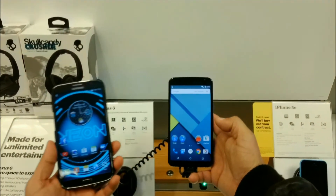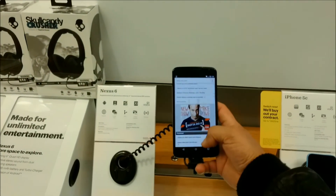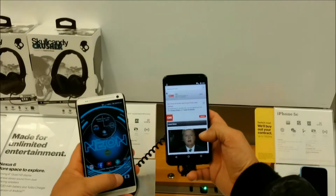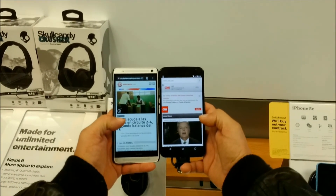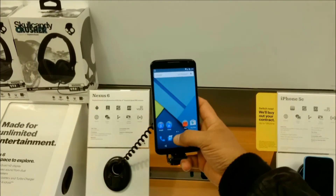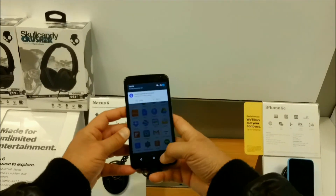The disadvantage on the Nexus is that the battery is non-removable, versus the Samsung Galaxy Note 4 where you can actually get access to the back of the phone, remove the battery, and get access to the microSD card. So compared to the Nexus, you won't be able to remove the battery. However, they advertise 24 hours of talk time with the battery.